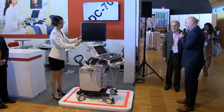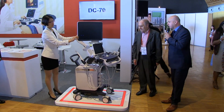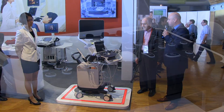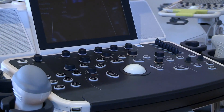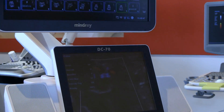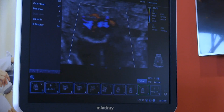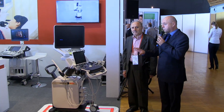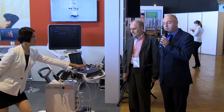The system is based on a completely new platform that was developed based on our high-end premium systems. It's a very strong engine. It has very strong arguments to sell to our customers. The first one is, of course, the very slim design. The second one is the ergonomic design of the system.